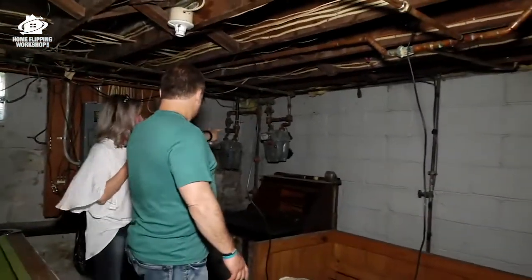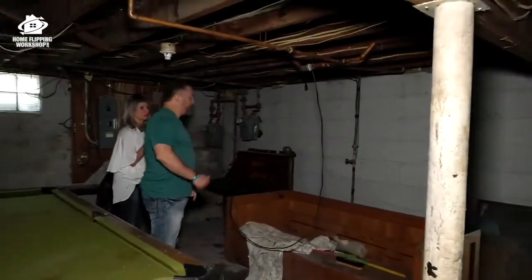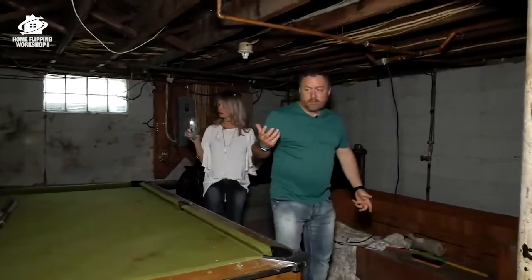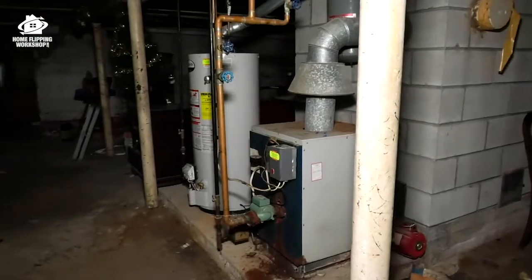I'm trying to figure out utilities — two gas meters, one electrical panel, maybe there's another one upstairs, and one furnace maybe. Let's go upstairs and take a look, because I think this furnace needs to be replaced too. It kind of needs everything.